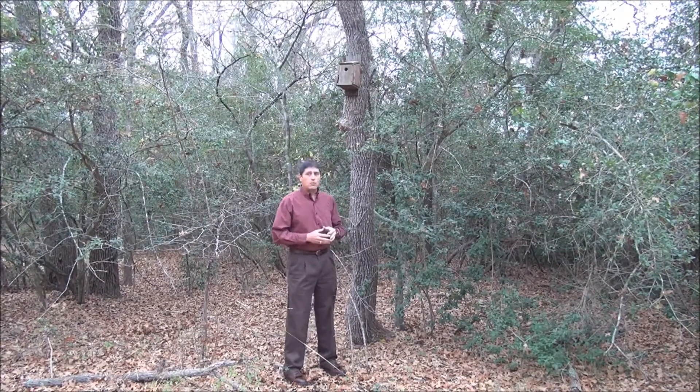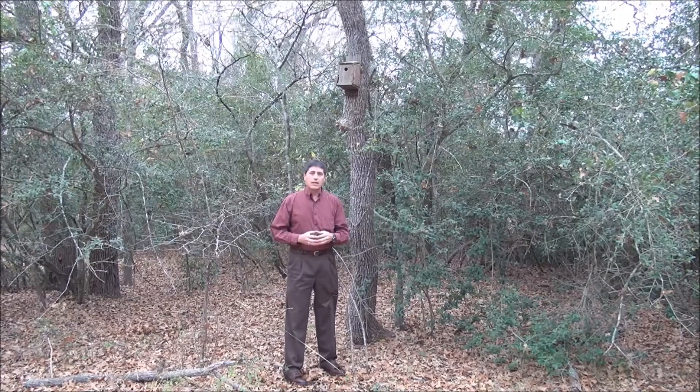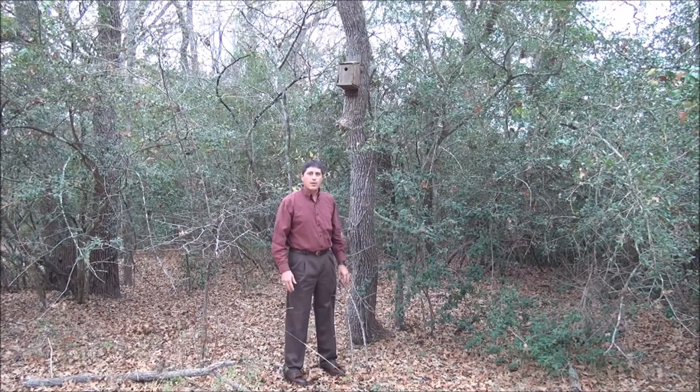Now if this nest box were more out in the open near a grassland, there may be some bluebirds that would use that type of habitat. So as part of your wildlife management strategy, providing supplemental shelter is very beneficial to wildlife. So think about these nest boxes from time to time.